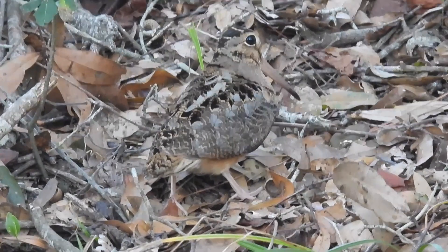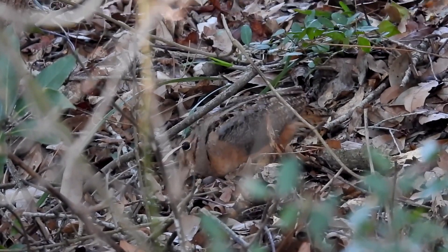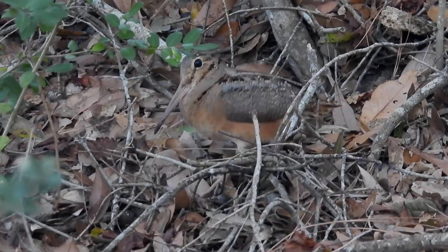Their long, straight bill helps them dig deep into the soil for earthworms and insects, and they do this little rocking dance when they're feeding. Possibly it helps them sense the prey under the surface.